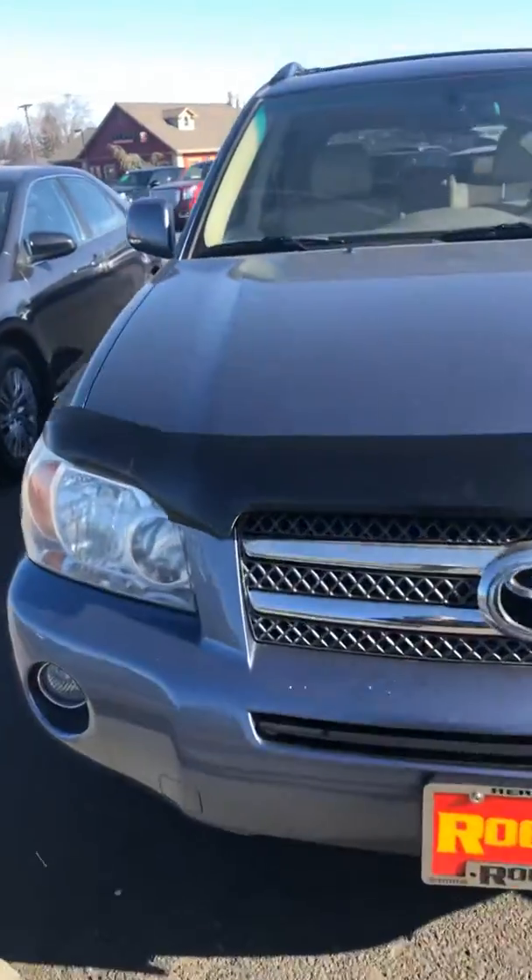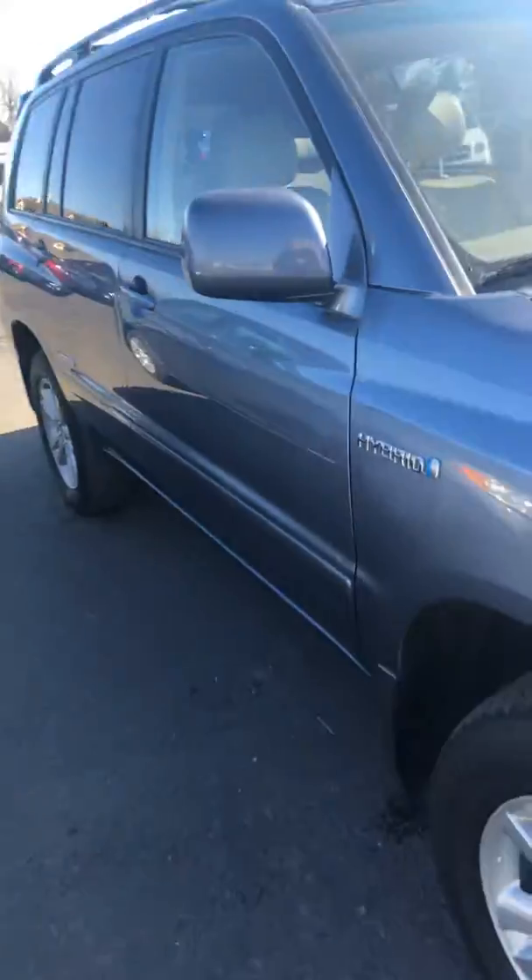Hi there! Here is a quick walk-around video of the 2006 Highlander Hybrid you're interested in. Sorry about the traffic noise there.